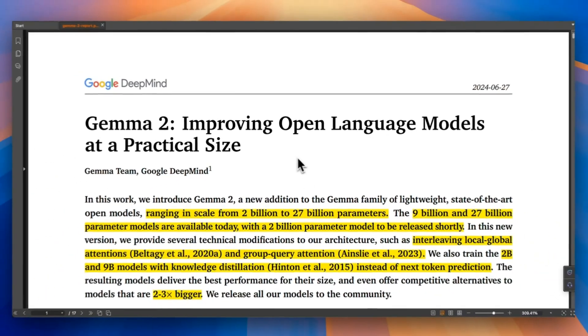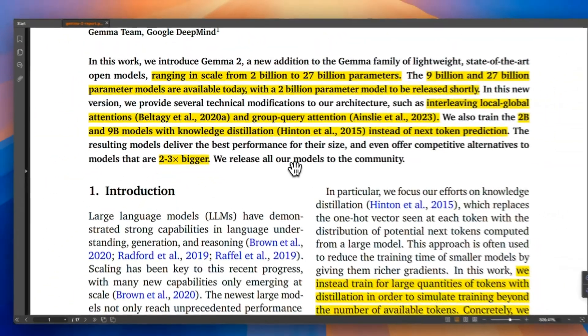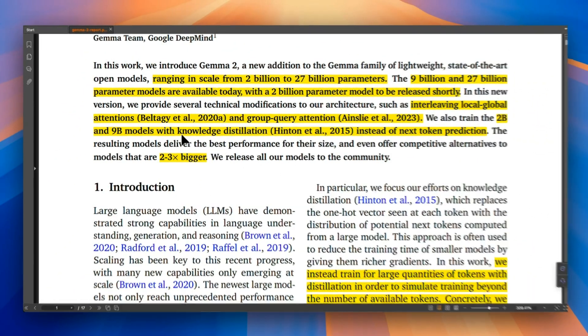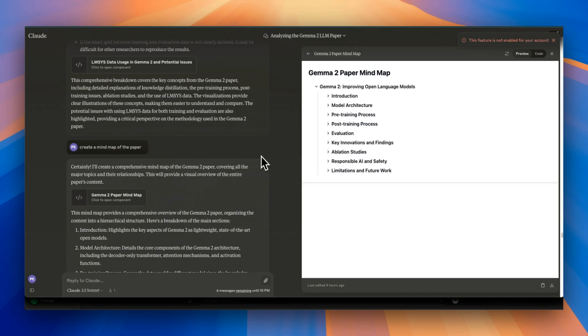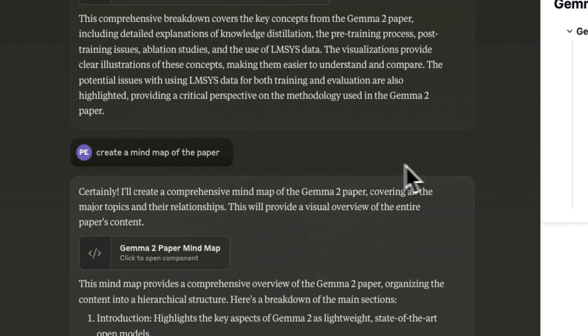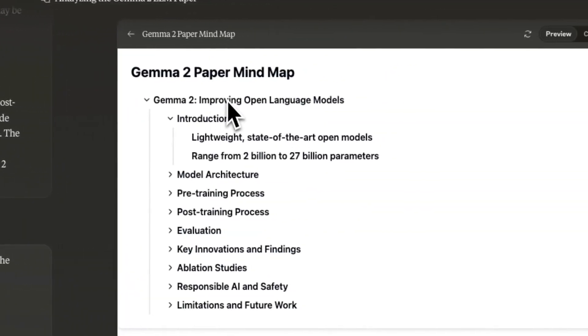Google also released a highly detailed technical report titled Gemma 2: Improving Open Language Models at a Practical Size. It's a lot more detailed compared to some of the other technical reports we've seen, and the section on knowledge distillation for training smaller models is very interesting. I read the technical report, but used Claude 3.5 Sonnet to help with some understanding. I provided it and said: create a mind map of the paper.